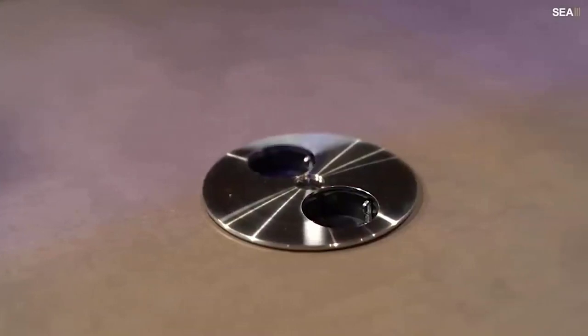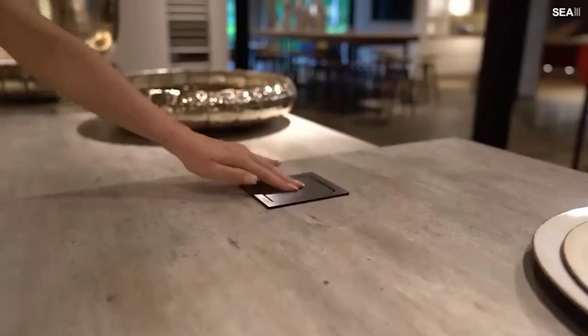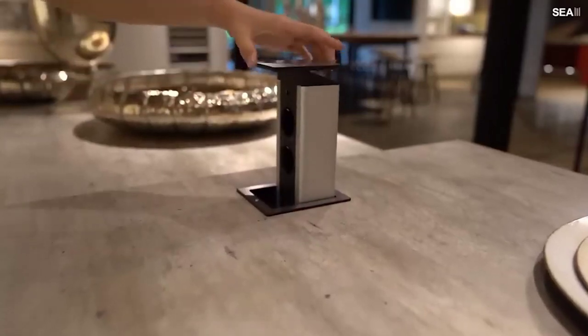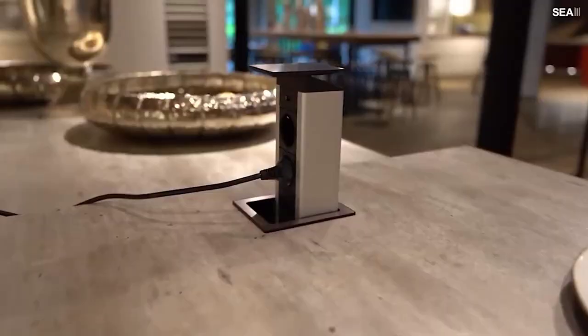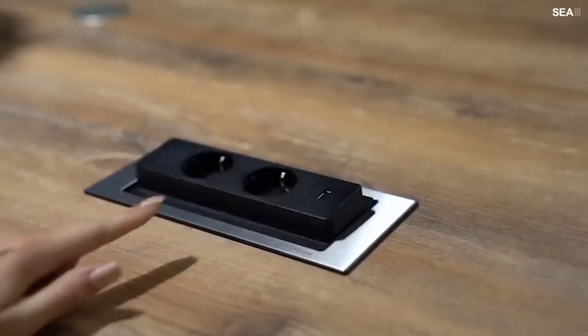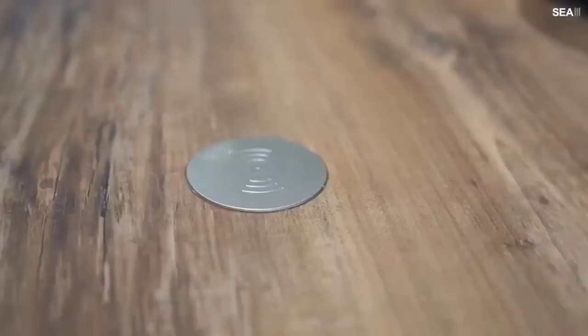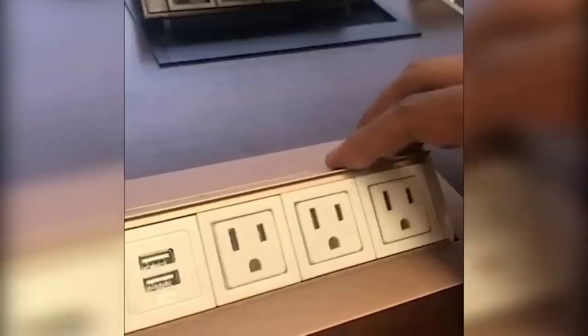Sometimes the kitchen is critically lacking outlets, especially when preparing for a holiday or a large gathering. There are two options: run an extension cord with wires lying around, or use a recessed unit. This design is hidden under the countertop and opens at the push of a button or lid. When ordering, you can choose a model with three jacks or with two jacks and USB ports.